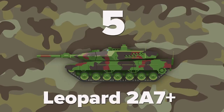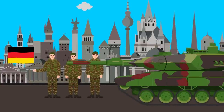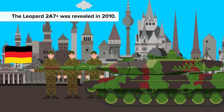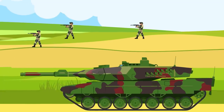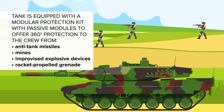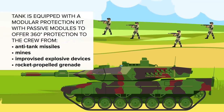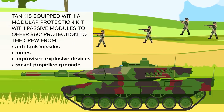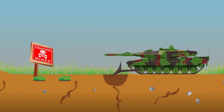At number 5 is the Leopard 2A7+, a next generation main battle tank revealed in 2010. This tank leverages the technology of the Leopard 2 and has been adopted by the German army to conduct warfare in urban areas, as well as traditional military missions. The Leopard 2A7+ is equipped with a modular protection kit with passive modules to offer 360 degree protection to the crew from anti-tank missiles, mines, improvised explosive devices, and rocket-propelled grenade fire. This tank is also fitted with a mine plow for clearing mines and obstacles.